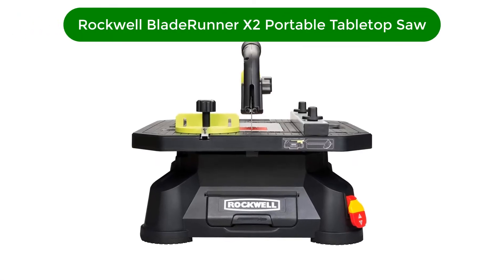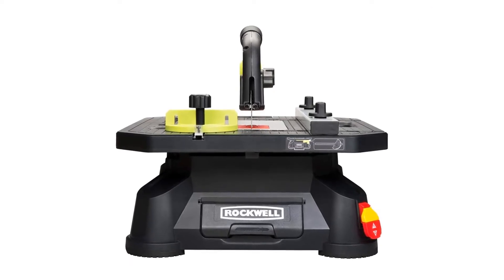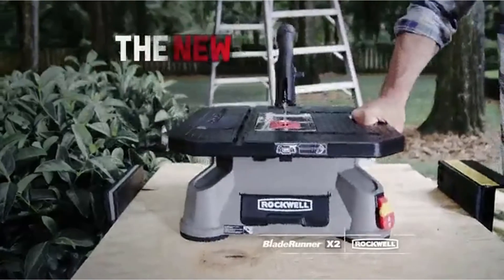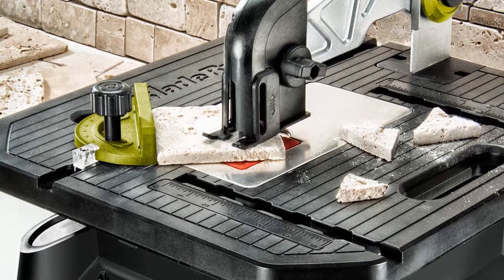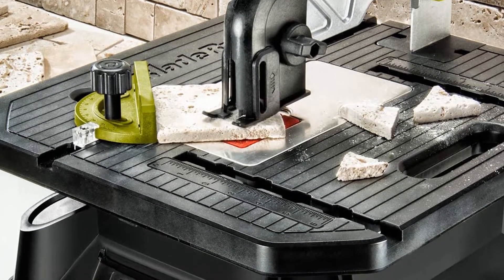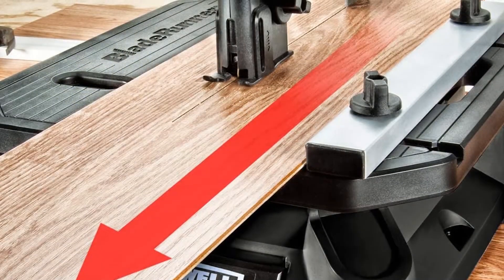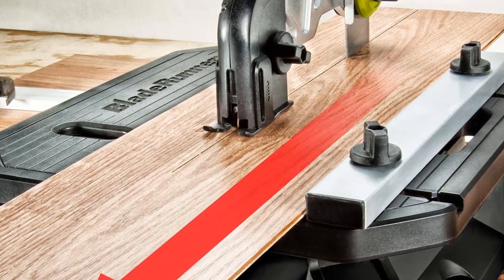Number 1. Our best pick for the money is the Rockwell RK7323 Blade Runner X2 Portable Tabletop Saw. The all-new Rockwell RK7323 Blade Runner X2 is the ultimate cutting machine. The updated version now provides better capacity and control than the original Blade Runner. The addition of a tabletop handle designed for portability, a hold-down guard and splitter that cuts wider material, and a larger rip fence for better control take the Blade Runner to a new level.